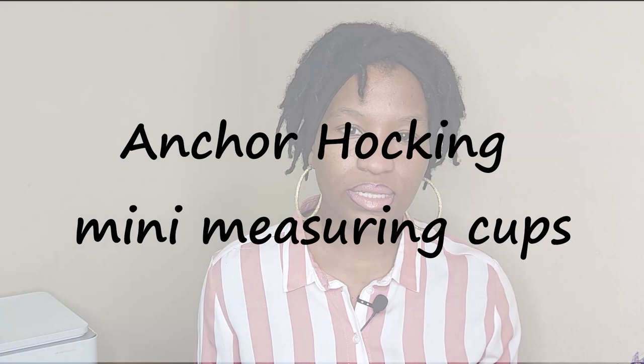You can also look into getting the set of six mini Anchor Hocking glasses from Walmart — they look like shot glasses but are actually used for measuring baking ingredients. They're very small, one ounce each, and great for small ingredients like essential oils, mica, and similar additives. You can just mix them up and pour them into your mixture. I'll link those below as well.